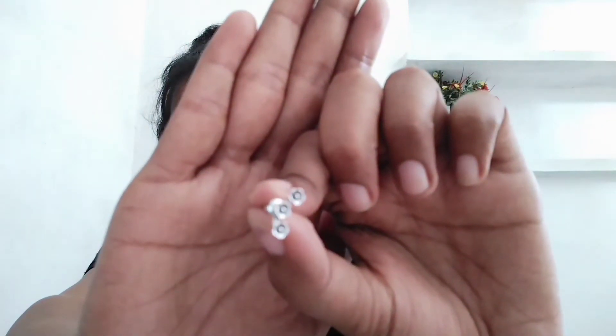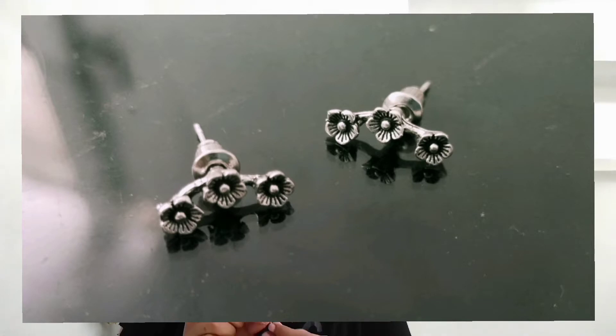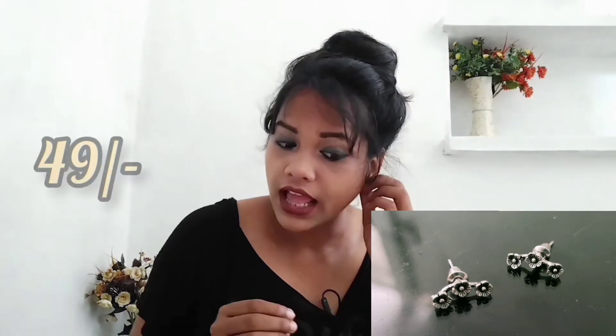The last item is another oxidized stud earring — it's very small. It has a shape that fits along your ear, so you'd wear it accordingly. This is a set of 3 small studs. I liked the quality and it was for just 48 or 49 rupees — below 50 rupees!